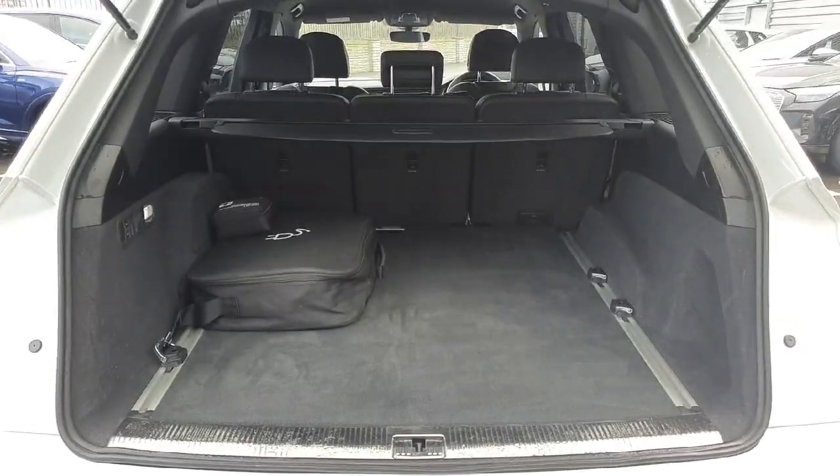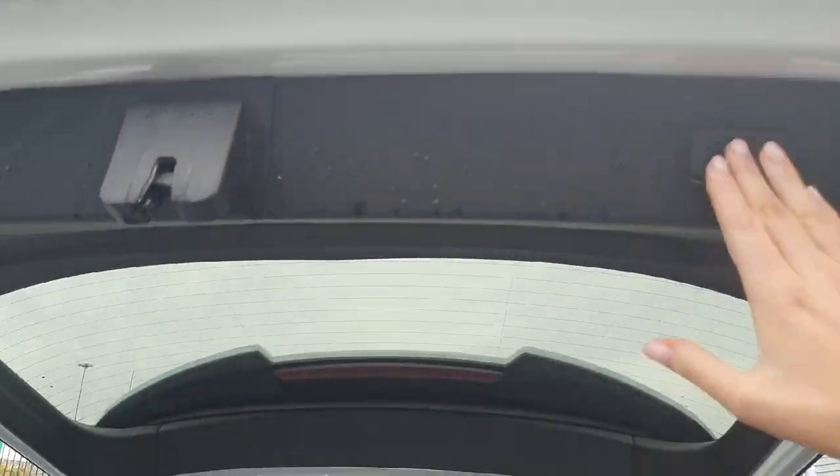The boot space in this Q7 is incredibly spacious, and it can be closed with just the touch of a button.